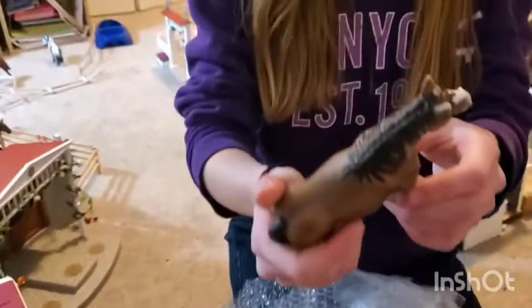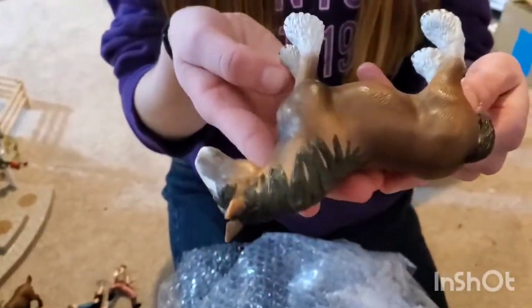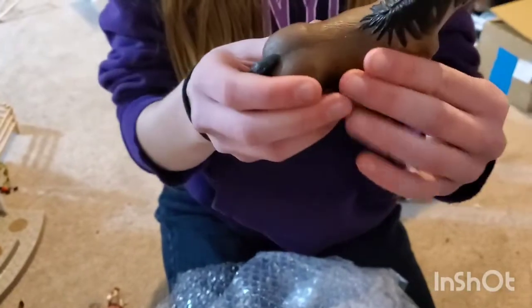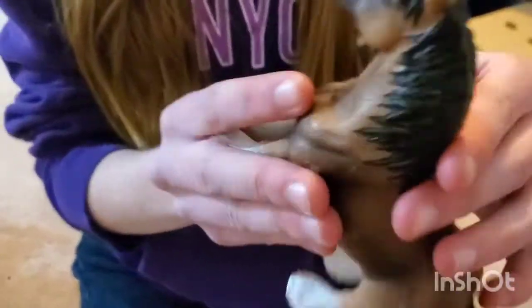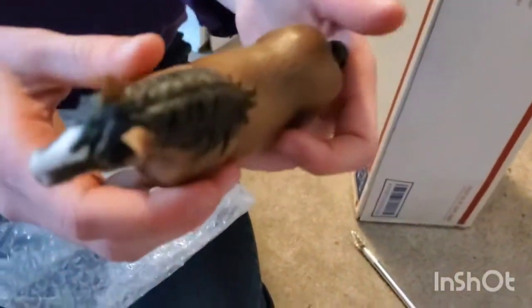This guy is so big. This is the Clydesdale Gelding, retired Clydesdale Gelding. He's so pretty. He's not in the greatest condition, but I'm super excited to do a repaint on him. Yeah, that's going to be awesome.